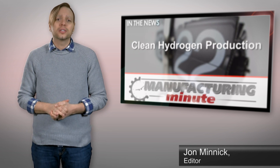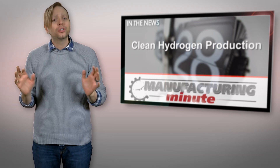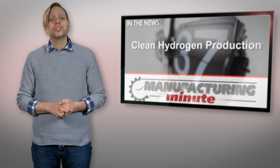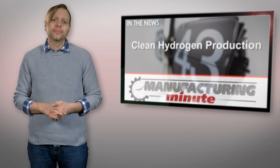Hydrogen is seen as a clean fuel source since it only produces water vapor as a byproduct when used in vehicles, but producing the hydrogen is often a process that relies on natural gas or other polluting chemicals. To make hydrogen a widely used fuel source, we have to find a simple and clean way to make it.